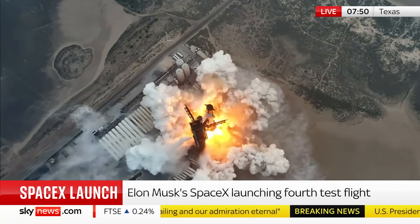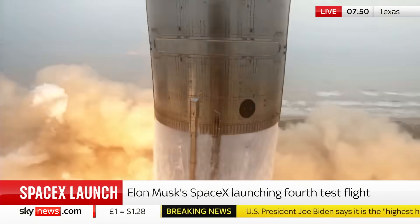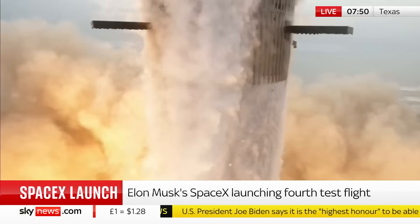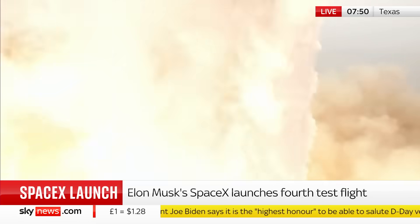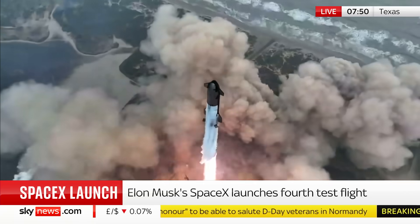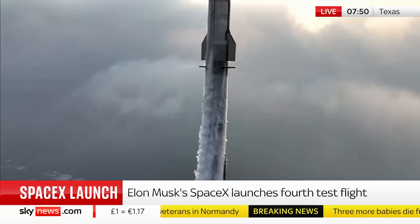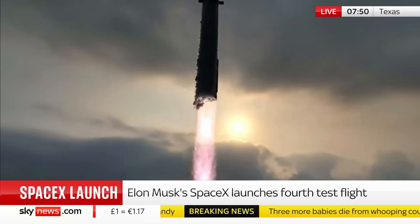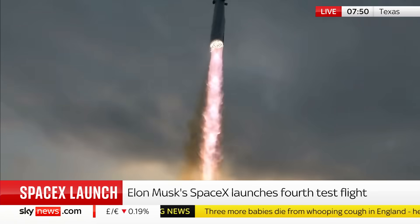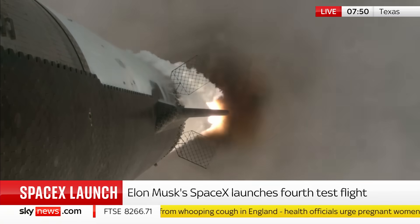Let's look in it. We have liftoff. Well, they'll be pleased with that so far. Pitching downrange. Looks like a pretty flawless launch. And it looks incredible.